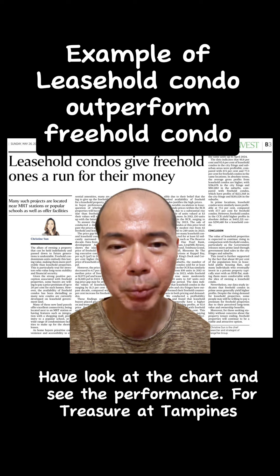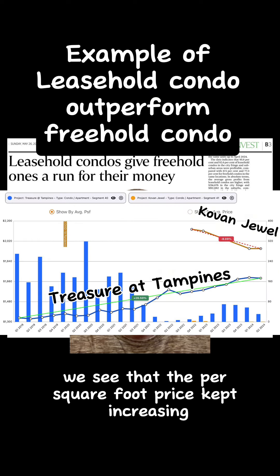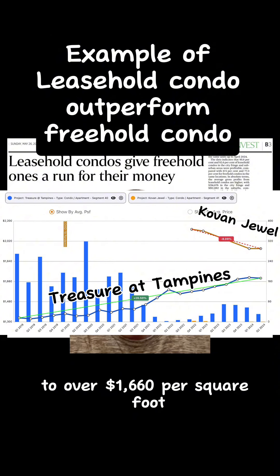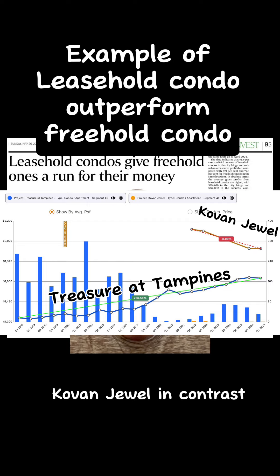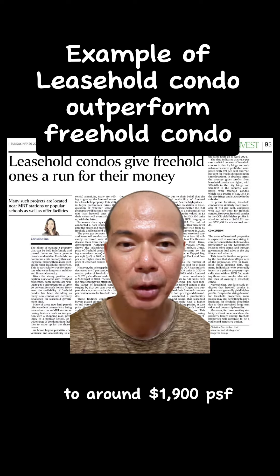Have a look at the chart and see the performance. For Treasure at Tampines, the per square foot price kept increasing from over $1,300 per square foot to over $1,660 per square foot. Covent Jewel, in contrast, has seen the price dropping from around $2,100 per square foot to around $1,900 per square foot.